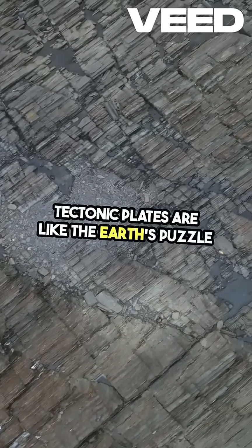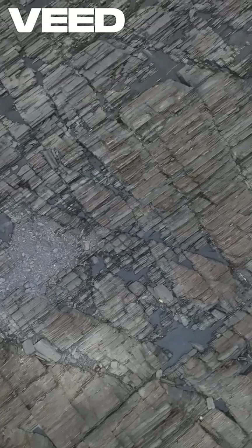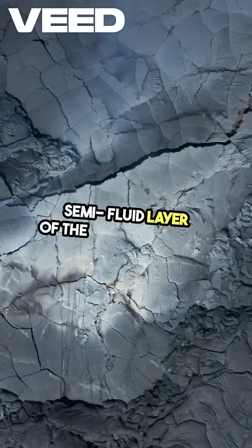Tectonic plates are like the Earth's puzzle pieces, constantly shifting and reshaping our planet. Imagine the Earth's crust as a giant jigsaw, where these plates float on a semi-fluid layer of the mantle beneath.